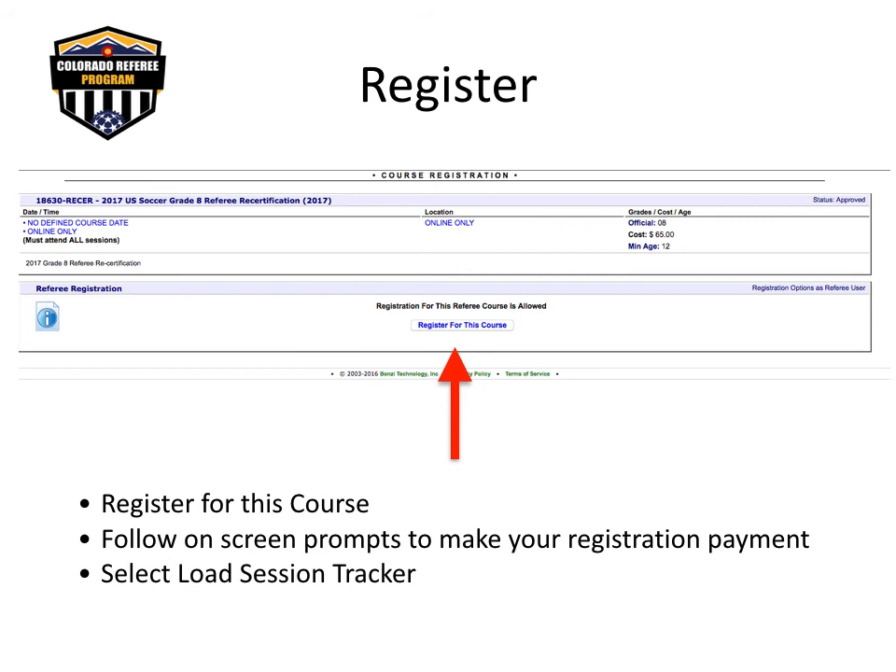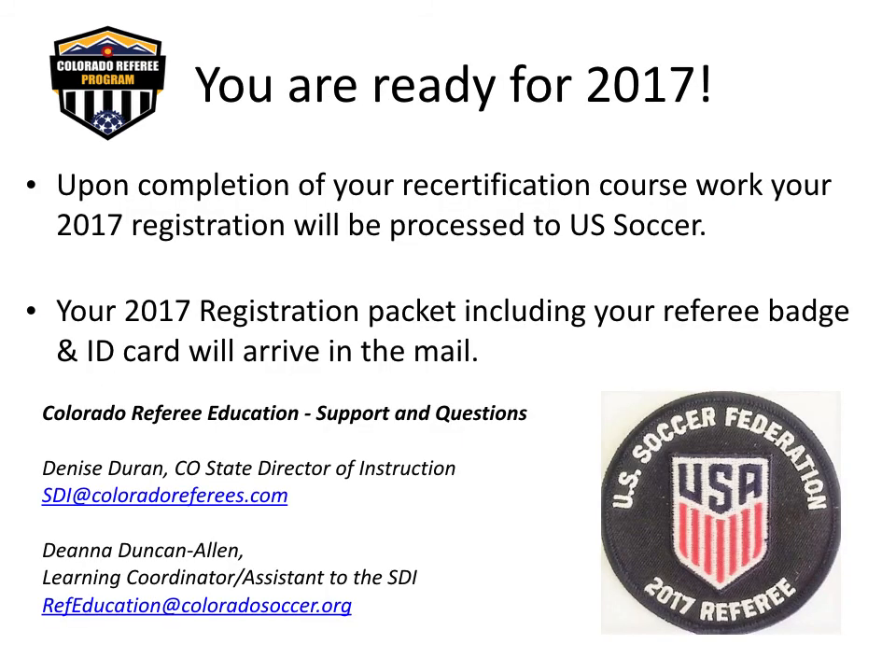You are encouraged to complete the recertification modules at one time. However, if necessary, you can save your progress and return to the training by logging in and selecting Confirmed Registration on the main menu, then selecting your course number to proceed. If you exit out of the course, don't forget to return and finish. The sooner you finish, the sooner you receive your badge for 2017. Your registration will be processed to U.S. Soccer only after completion of all training modules and successfully passing the 2017 U.S. Soccer Test.